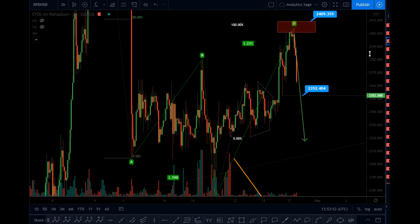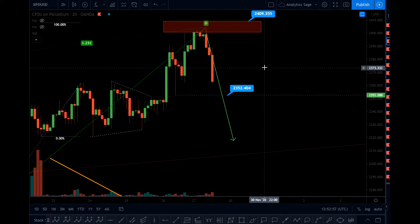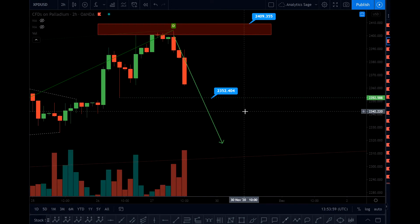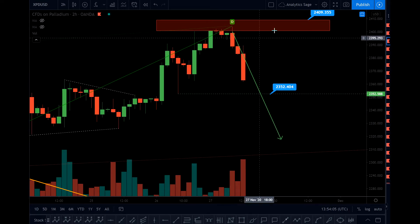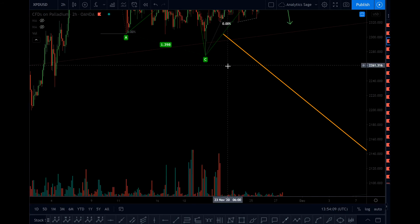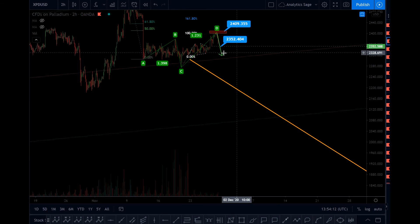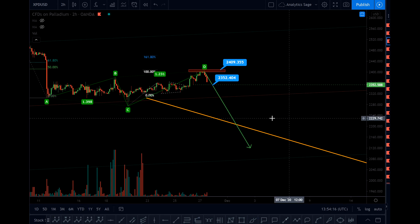Now I'm counting bearish. What I want to see is the level 2352 get broken. This is a key level — if that level gets broken then I will be on the bearish side and the market will crash all the way down. Thanks for watching and let me know if you have any questions.